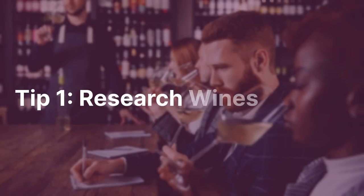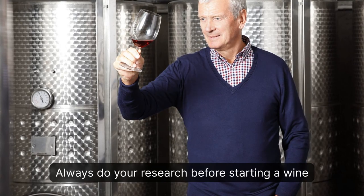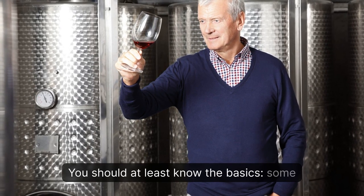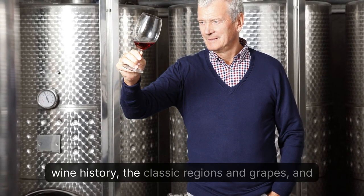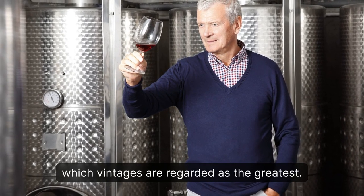Tip 1: Research Wines. Always do your research before starting a wine collection, especially if you don't know much about wine. You should at least know the basics — some wine history, the classic regions and grapes, and which vintages are regarded as the greatest.